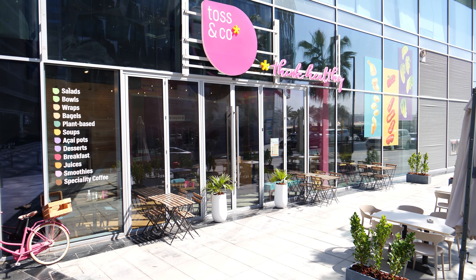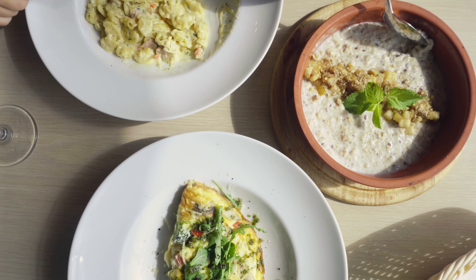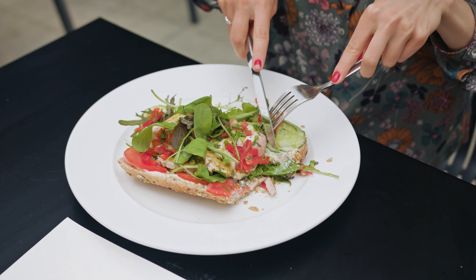Hi, my name is Mona and I'm the owner of Toss & Co. Toss & Co is a homegrown concept with three branches in the UAE. We aim to inspire healthier communities by connecting people to real wholesome food. We believe that one should eat better, and not less necessarily, to be healthy.